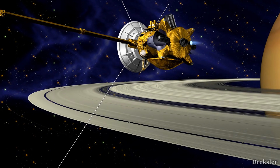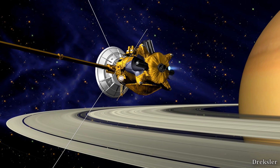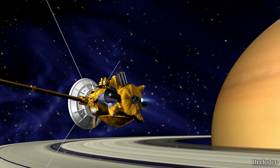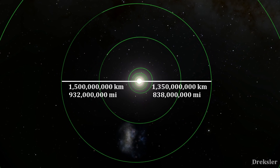We first got to see how Iapetus looks really up close in the 2000s, when the Cassini probe imaged it around 330 years after its discovery. Before that, it just appeared as a dimly lit dot that varied in brightness over the course of its orbit around Saturn, because of its highly contrasting sides.